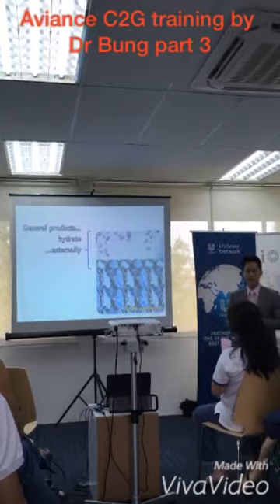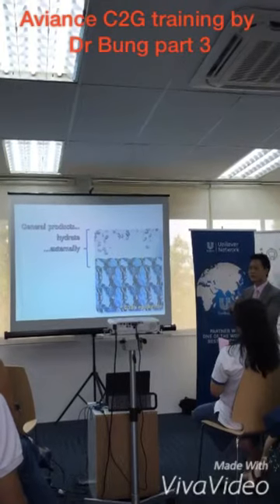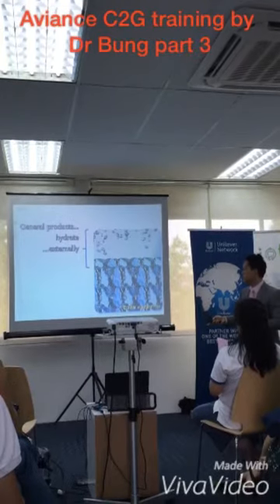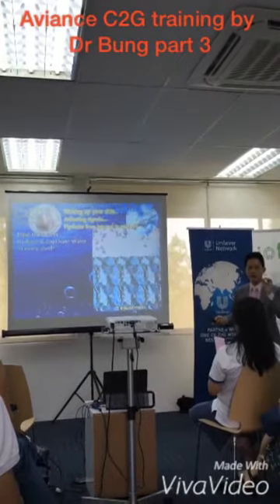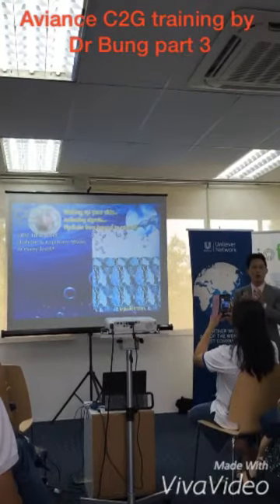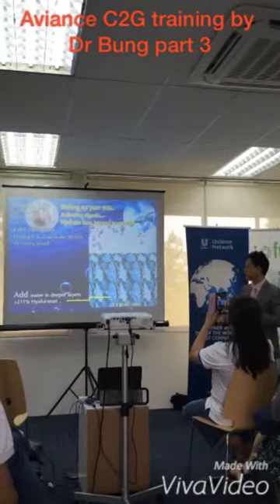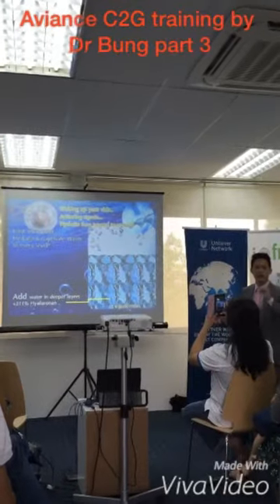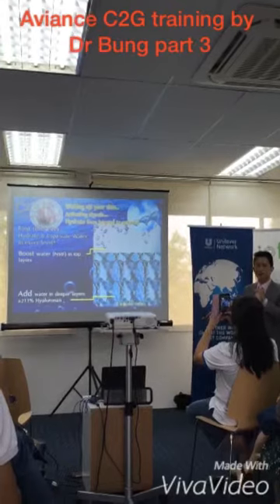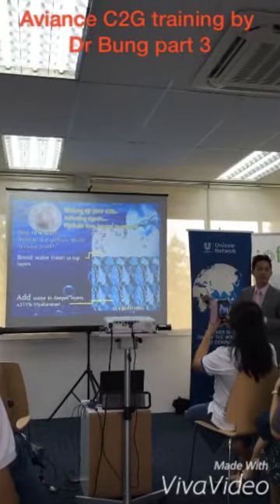The second benefit is hydration. C2G works differently from a regular moisturizer. Normally, when you put moisturizer on top, it hydrates only the top layer of the skin. But C2G works at the gene level, so it commands the cells to produce materials that can hold water and hold moisture in the skin — at the lower layer and the top layer of the epidermis. And if you have lots of hydration in the skin, it can still evaporate.